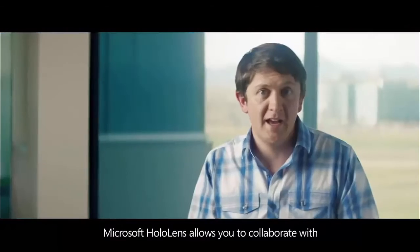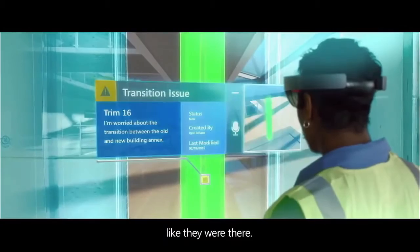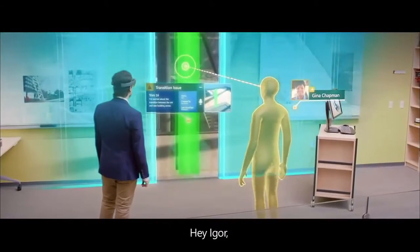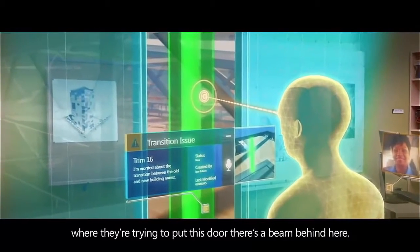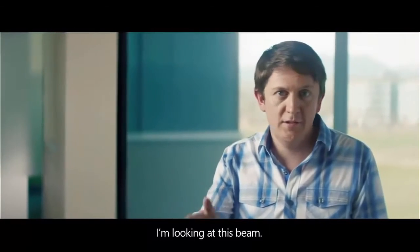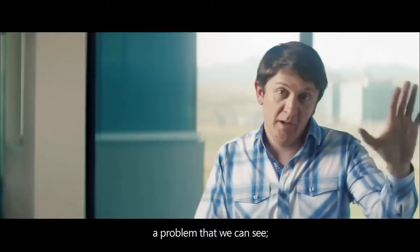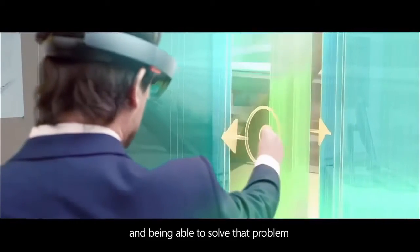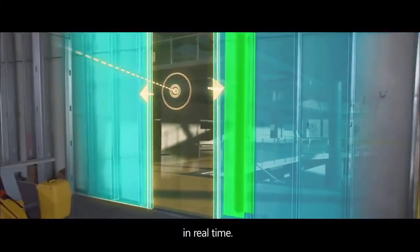Microsoft HoloLens allows you to collaborate with somebody regardless of distance, like they were there. Where they're trying to put this door, there's a beam behind here. I'm looking at this beam. We're interacting with it about a problem that we can see, and being able to solve that problem with all the data that we need in front of us in real time.